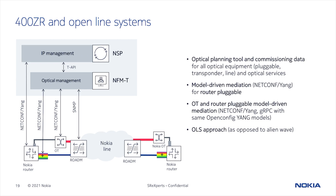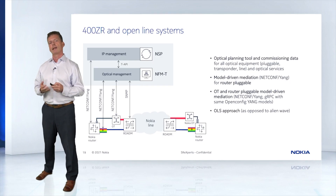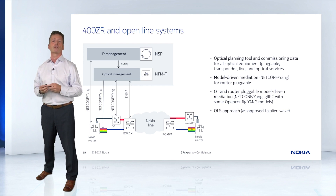So how is 400ZR going to work with open line systems? In an open line system environment, NSP uses the OpenTAPI interface to discover new ZR topologies and services and allow for new service creation using Intents. Assurance is accomplished through network supervision, and in a single pane of glass you have access to ZR connections in the context of a multi-layer view, with easily displayed optical parameters such as channel, power level, and pre-FEC bit error ratios.